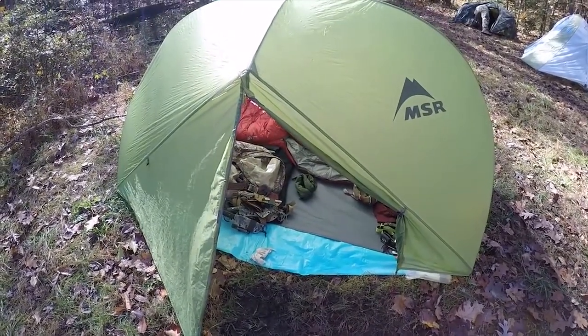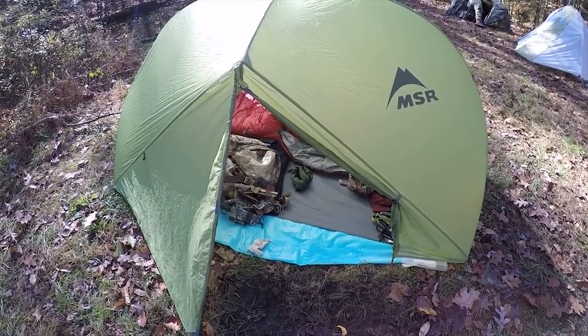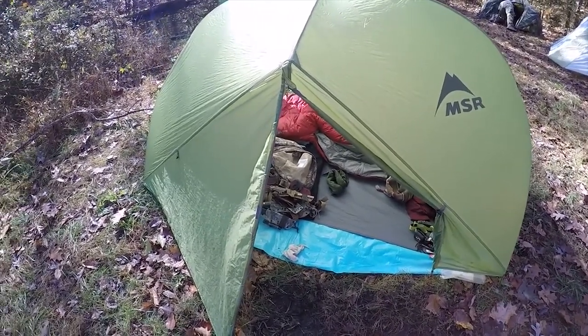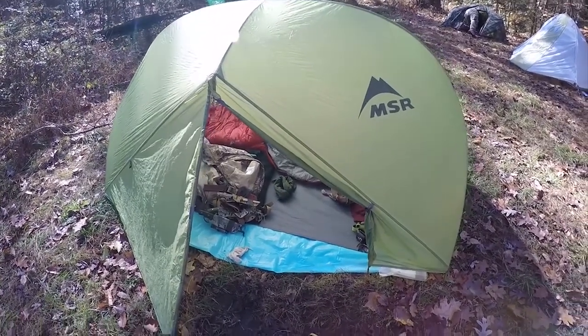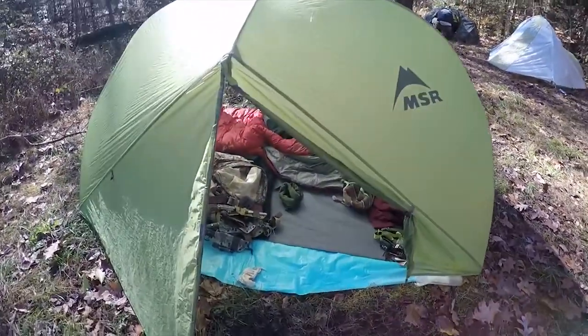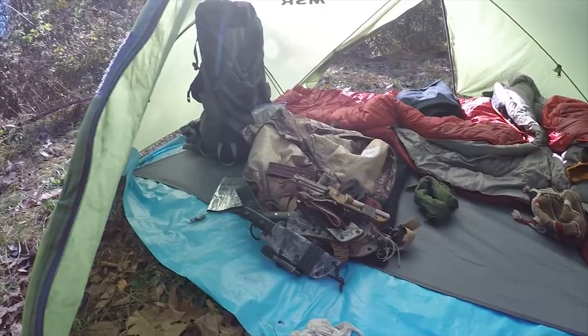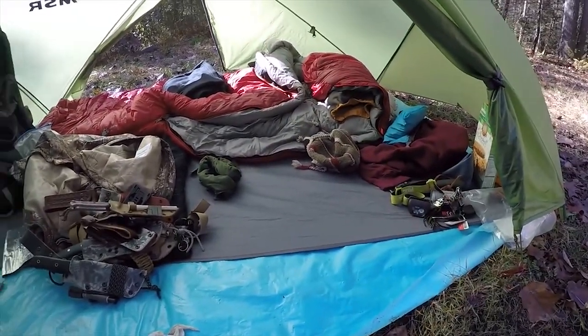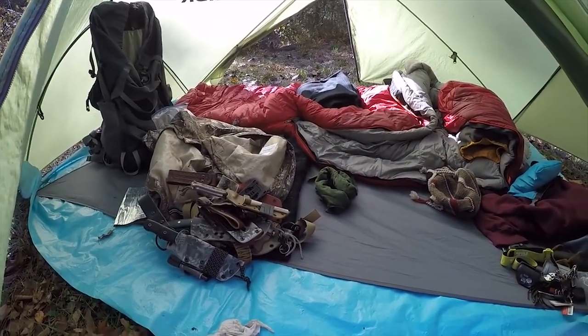It's an MSR Fast and Light. This is my shelter for the next five days or so. Pretty roomy inside. The sleeping bag is an REI Lumen Plus.